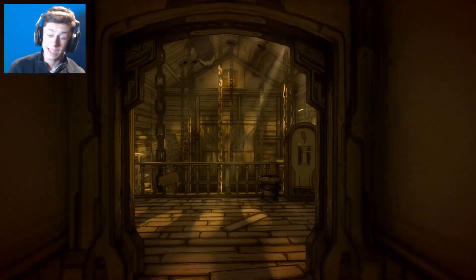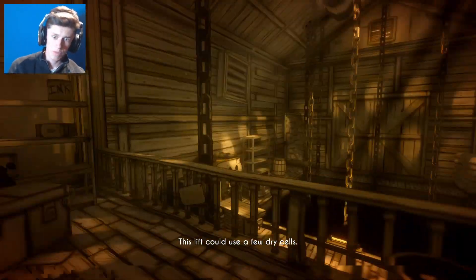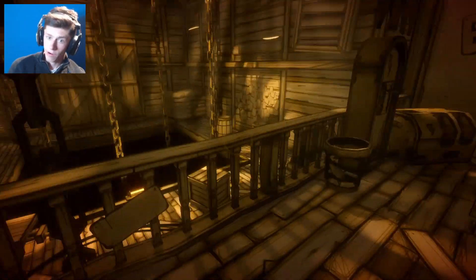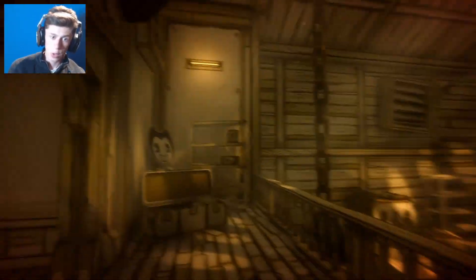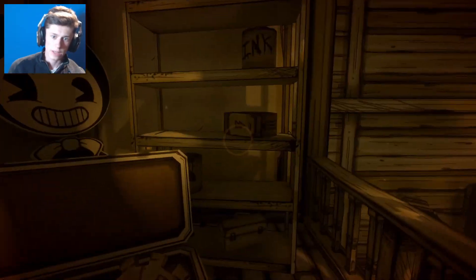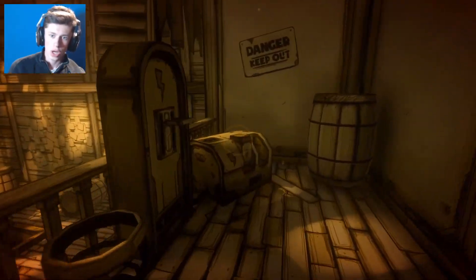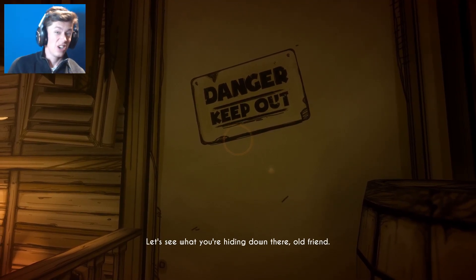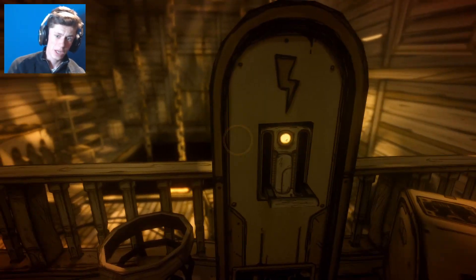I would have to assume this is indeed the ink machine room. Okay, dry cells. So one in here - there we go, that's another one. Thank you. And there we go. Okay, so I know it says danger keep out - who cares. All right, here we go, this is it.